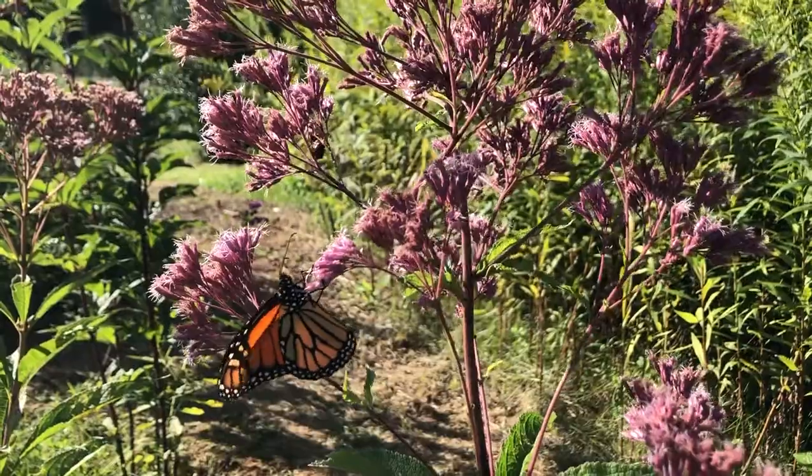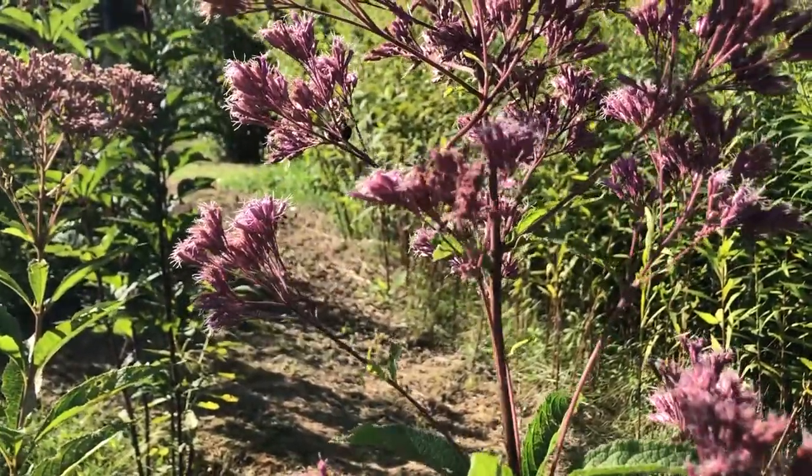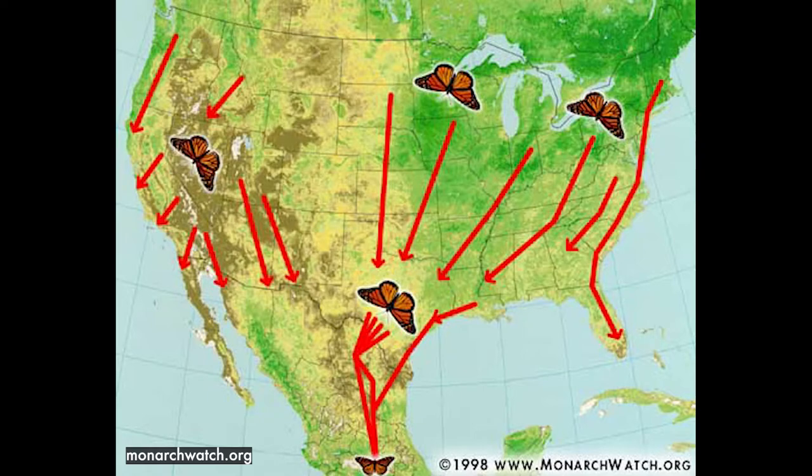The monarch migration is underway. It's an annual event, and no butterfly in the world migrates like the monarchs of North America. They can travel up to 3,000 miles, flying from Canada to Mexico across the United States.